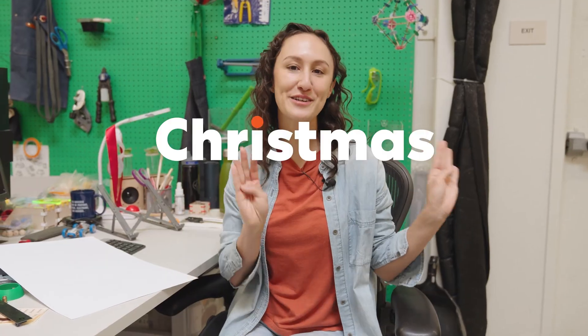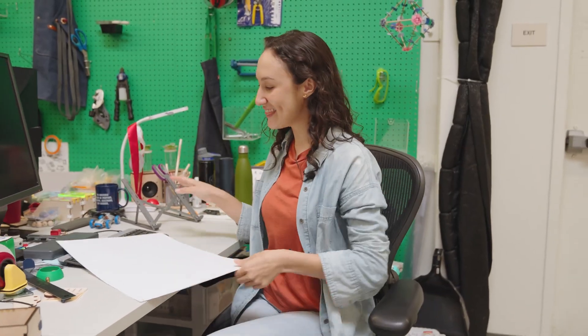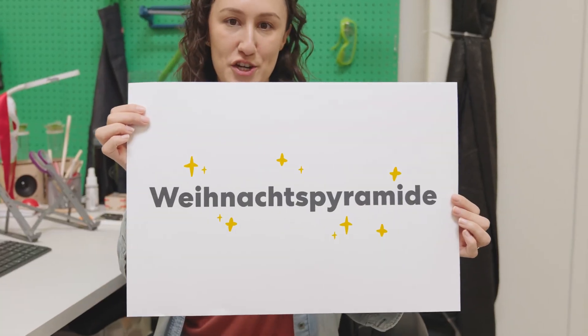Hi, I'm Alex, a product designer here at KiwiCo, and today I'm super excited to be building our Christmas candle carousel — and that is called this in German.